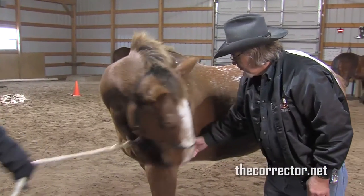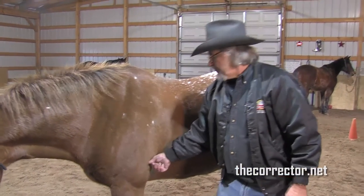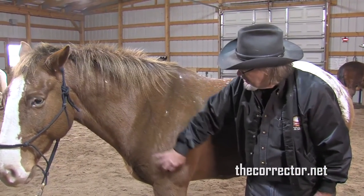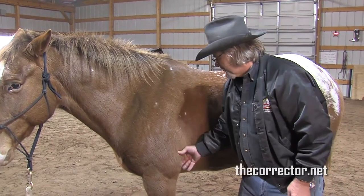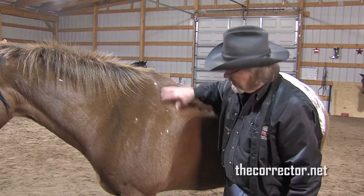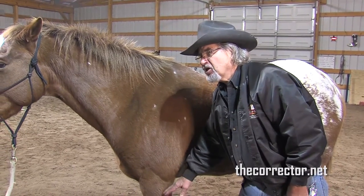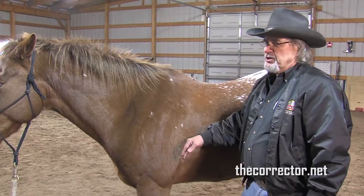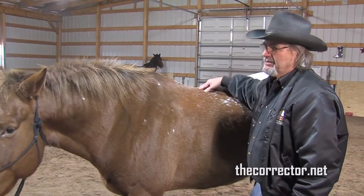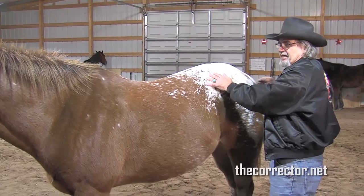Whenever a horse is tight right here on the tricep where it wraps around the ulna, and he flinches right there, it means the three tricep muscles and one other muscle in the shoulder — along with the tricep, trapezius, and rhomboidus — are all tight. If he's flinching here, you will have intermittent lower leg lameness: during a show he's lame, next day he's fine. This is from saddling.